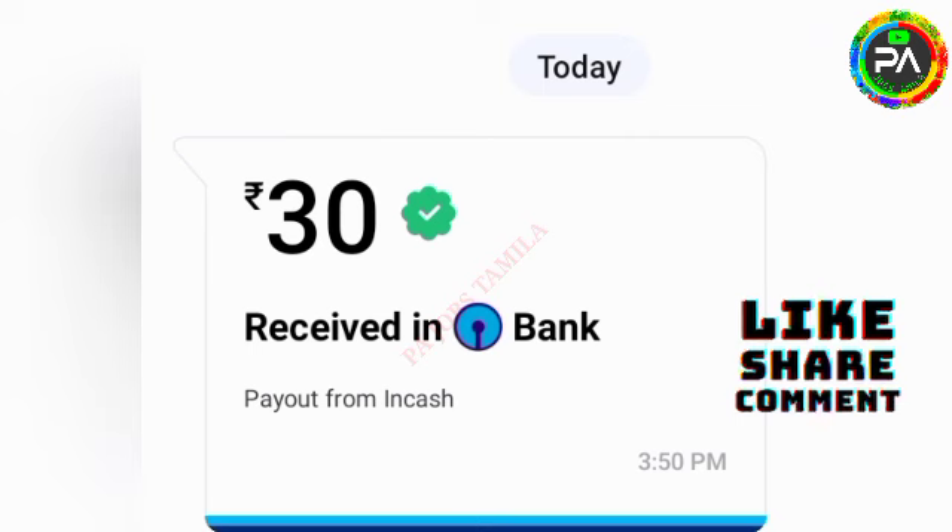If you are expecting savings, all of this is available in this application. You will receive payment in the last 6 months. You can get money here. If you missed the application and want to know how to get money, the full details will be linked in the description.